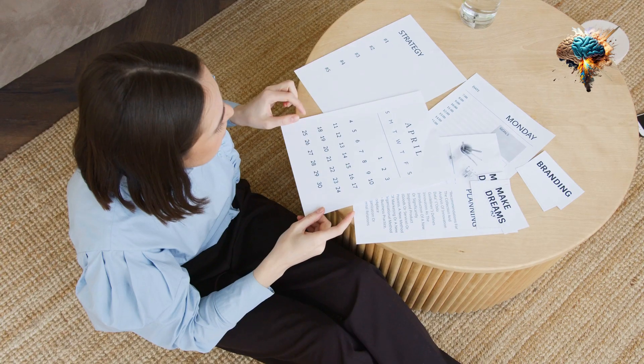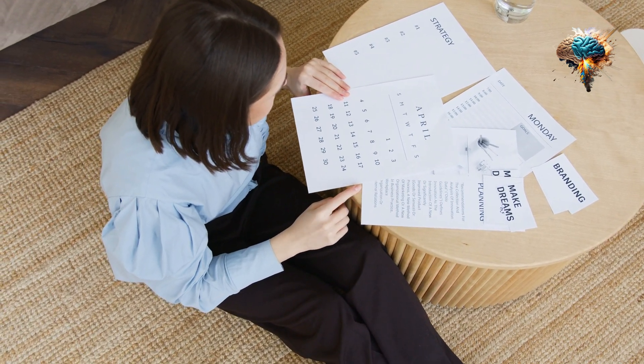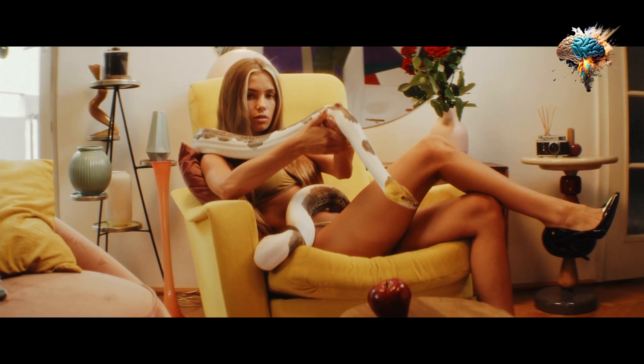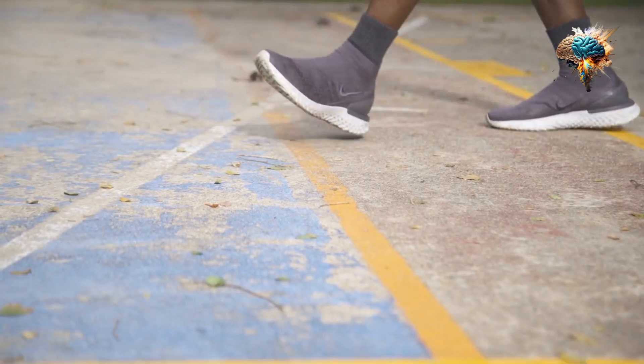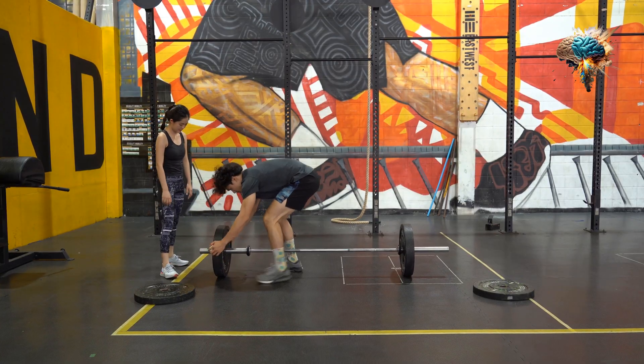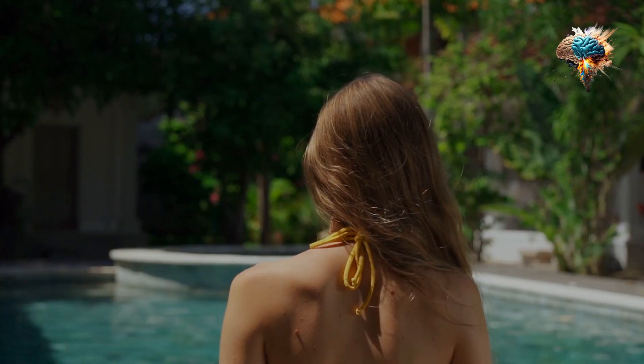It also helps to regulate metabolism and can improve overall energy levels. If you're someone who struggles with low energy levels, this supplement may be a good fit for you. So, which supplement is the right fit for you?